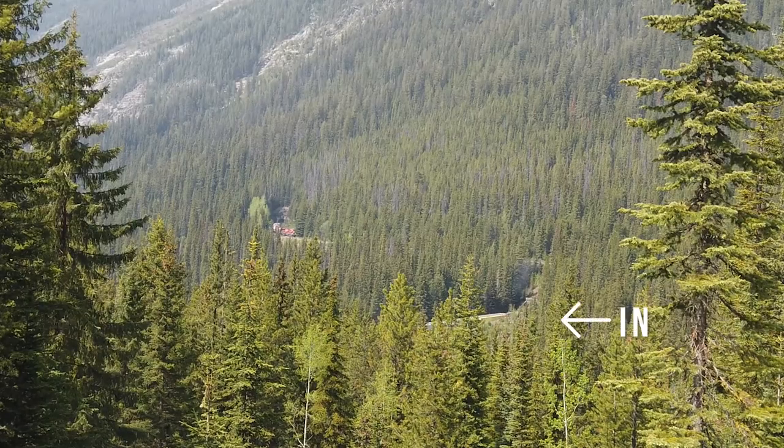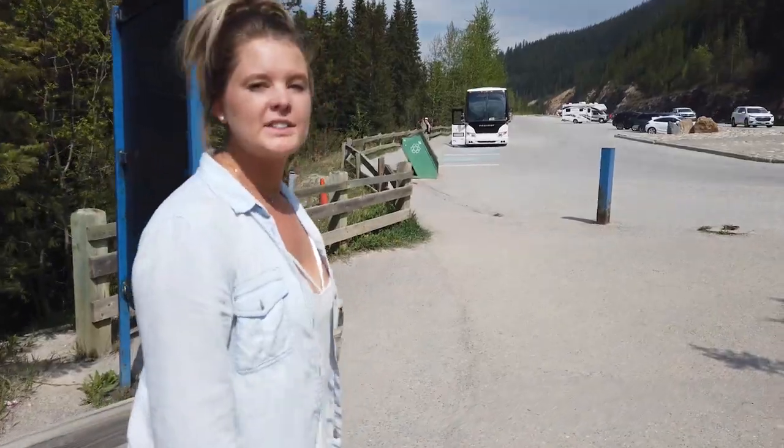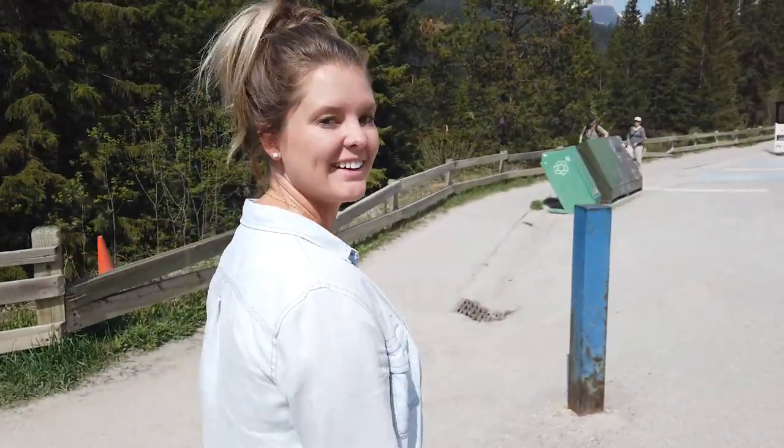A tour bus found us — get ready for the swarm. Honestly, not the most exhilarating thing I've ever seen, but it's good for a quick pull over — why not stretch your legs. We're back on the road and next stop is Lake Louise.